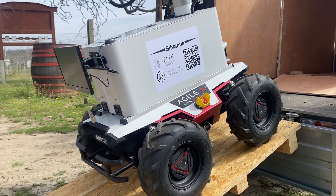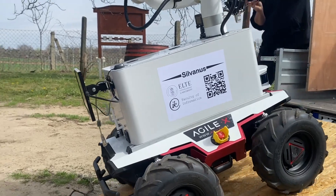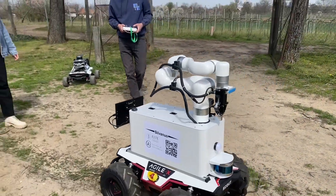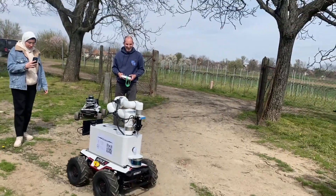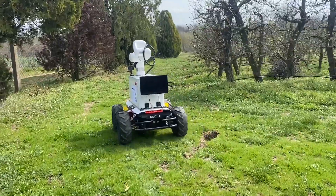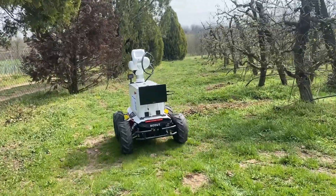Her research topic is focusing on monitoring apple plantations. Therefore, two new field robots, Pomona and Sylvanus, are being brought to our agricultural partner, Chusi Chaladi Pinsese, located in Mona, near Budapest.